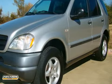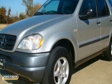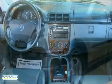Here's a 1999 Mercedes-Benz ML320. 4MATIC all-wheel drive is the magic of this vehicle. It's in exceptional condition, and it looks great in bright silver metallic with gray leather seats.